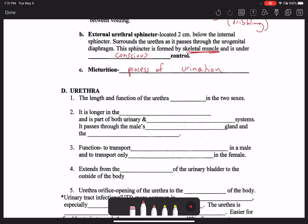The urethra: its length and function differs between the two sexes. The urethra is much longer in males. In males, it's actually part of both the urinary and reproductive systems, because the urethra is not only carrying urine but also the ejaculate. The urethra actually passes through the male's prostate gland and through the penis — the copulatory organ in the male. So its function is to transport both urine and semen, or the ejaculate.